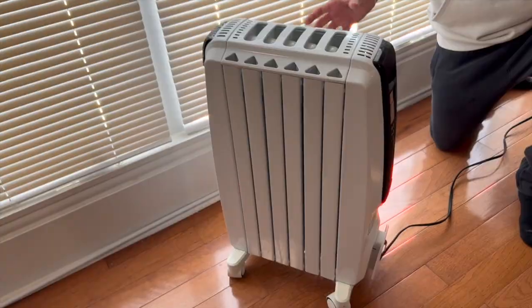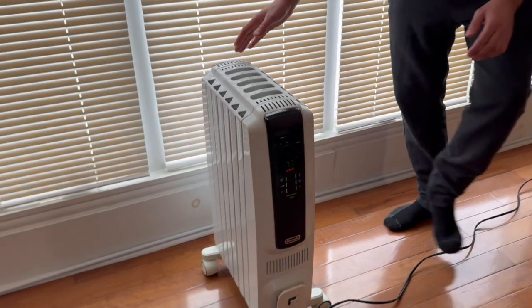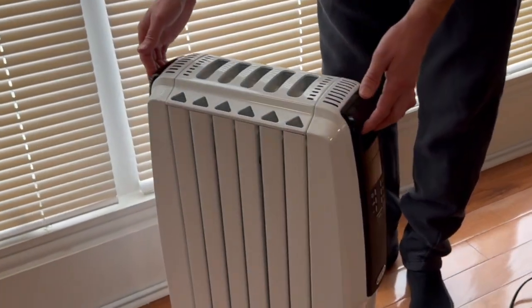We're going to go over how a radiator heater works and its advantages and disadvantages versus other styles out there. Here is a radiator heater — it's a DeLonghi Dragon.